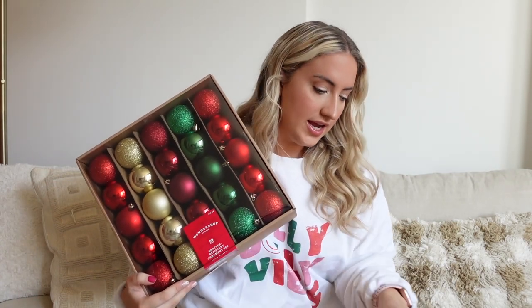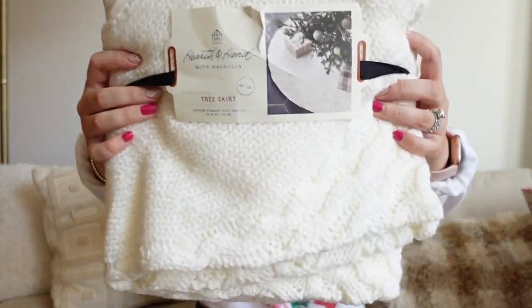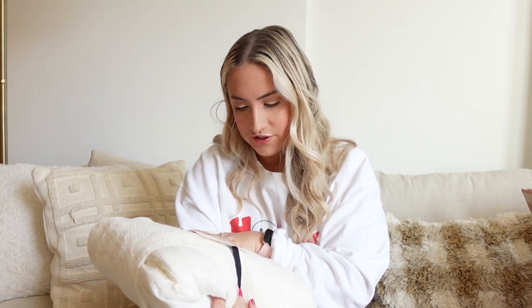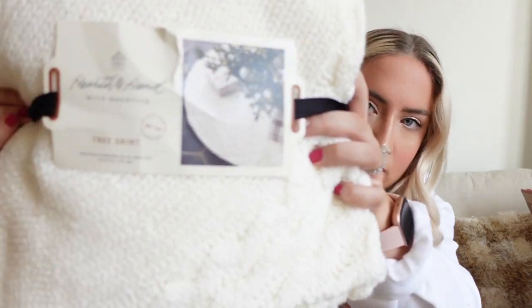I also got a 50-count ornament set for $15 — also red and green — so between both sets and the little stems I think the bedroom tree is going to turn out super cute. There's one other thing for the bedroom tree: this knit tree skirt. It's super cute, also from Target, it was $34.99. It's a cream knit material, similar to the stocking fabric I got, and I think it's really pretty. I'm just hoping it's not too big for the skinnier tree.